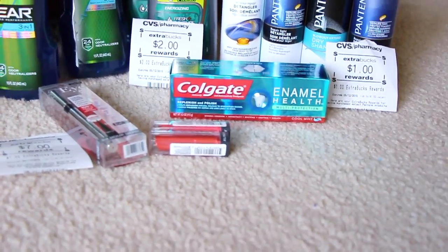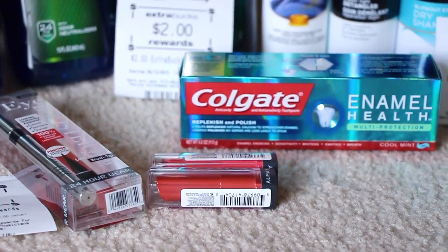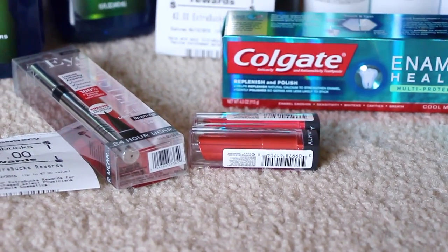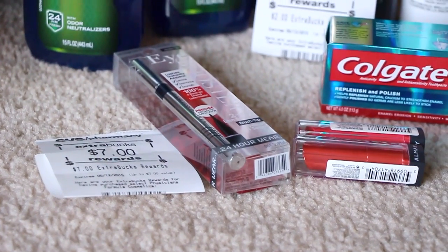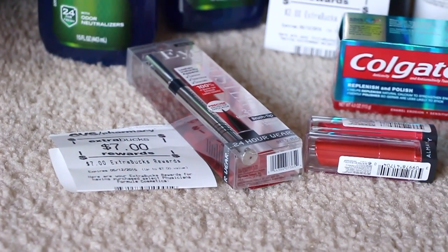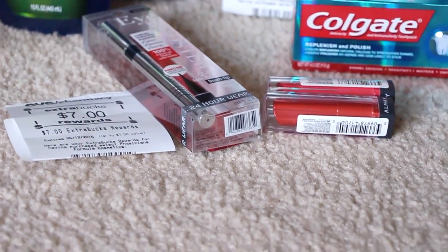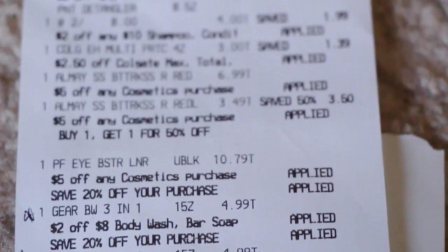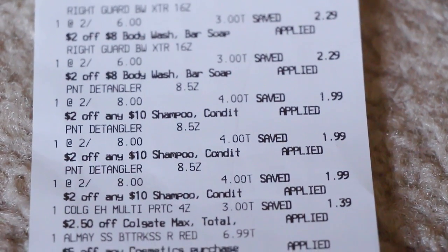The Almay is buy one, get one 50% off — they were $6.99 a piece, so it came out to $6.99 and $3.49. I had a $4 coupon off each one, so one was free and the other was about $2 something. The Physician's Formula — when you spend $10, you get back $7 in Extra Care Bucks. That was $10.49. I also had a $5 off $15 for cosmetics, so putting those two together I got an additional $5 off. You can see the Gear at $4.99, and if you look at the Pantene up top, it shows 2 for $8.